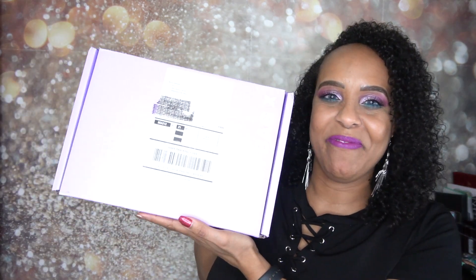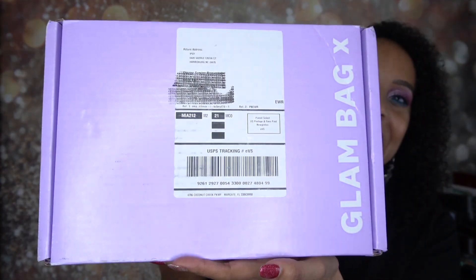Hey guys, I'm Jackie and welcome back to Jackie Naturals. I hope you all are having an awesome day. So if you haven't noticed by the title of this video, I am super excited but a tad bit sad, and I will tell you why in a little bit. We are unboxing my Ipsy Glam Bag X — yes, this is Ipsy's biggest subscription box.